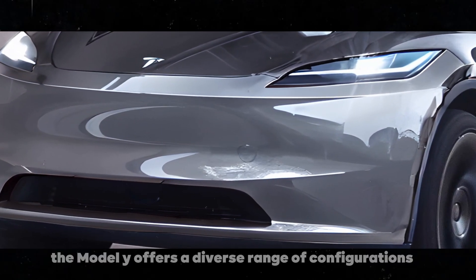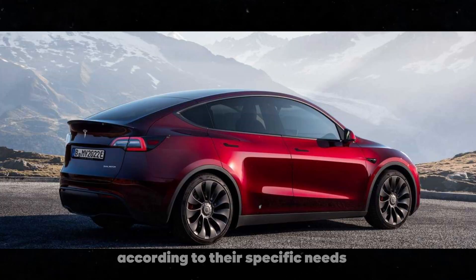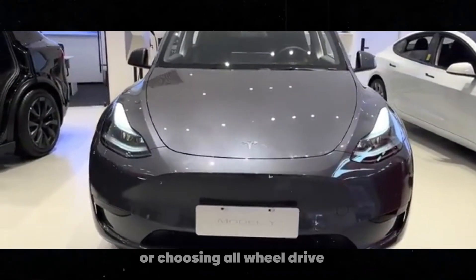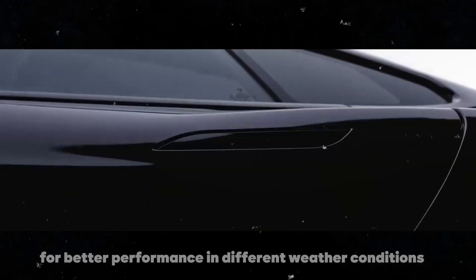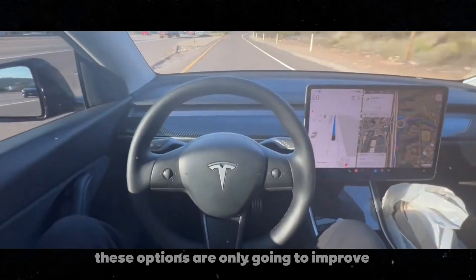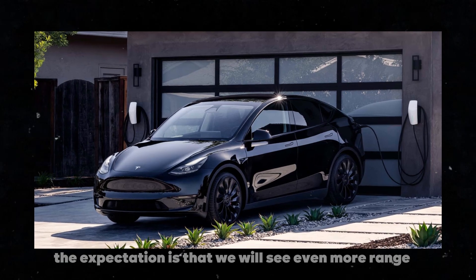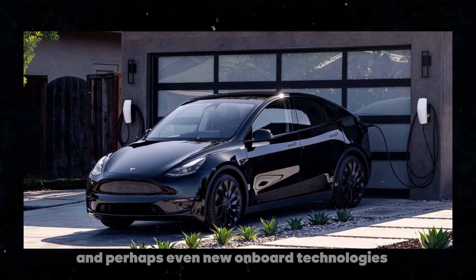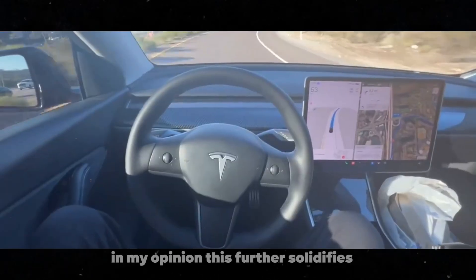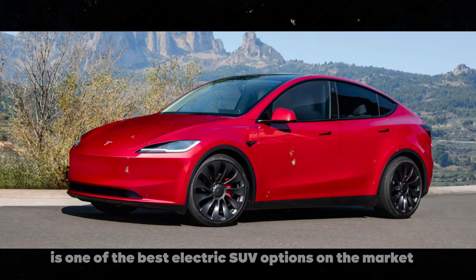Additionally, the Model Y offers a diverse range of configurations, allowing buyers to customize the vehicle according to their specific needs — whether opting for greater range with the long-range version or choosing all-wheel drive for better performance in different weather conditions. There is a Model Y version for everyone. With the promised future updates, these options are only going to improve. The expectation is that we will see even more range, better performance, and perhaps even new onboard technologies, all for a price that will become more accessible. In my opinion, this further solidifies the Model Y as one of the best electric SUV options on the market today.